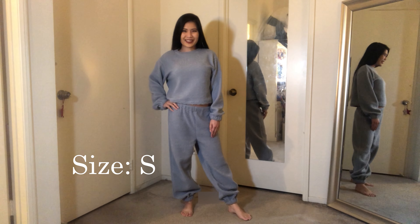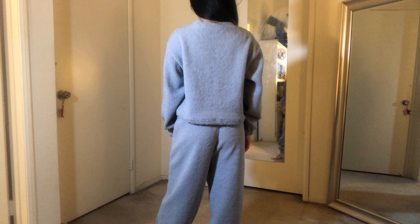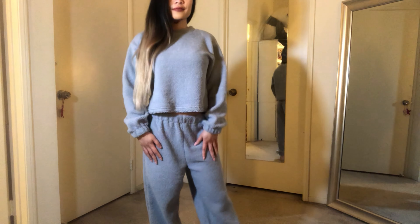Next up is the blue teddy one. First up are the pants — this is what they look like. Same as the pink one, there are no tags inside the pants, so you don't really know which way to wear it, but I guess it doesn't really matter since both sides look similar.